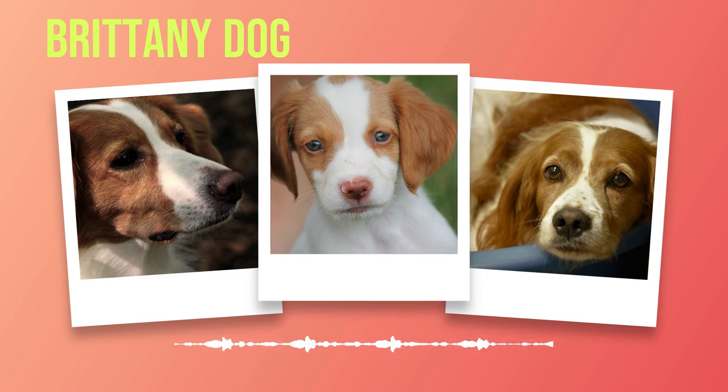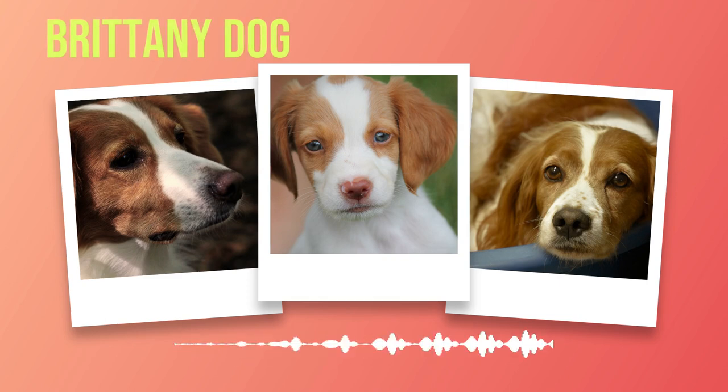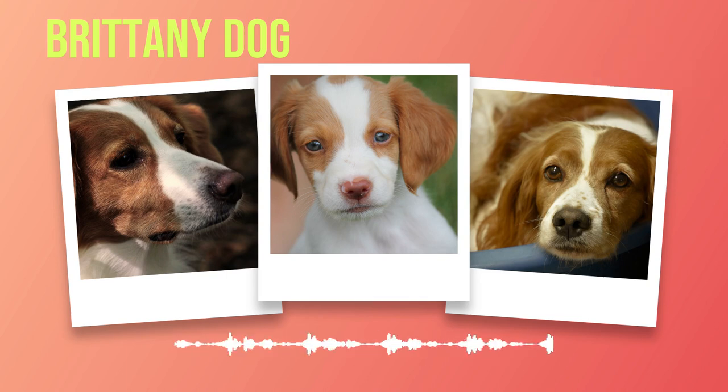Furthermore, Brittany's have proven themselves as exceptional show dogs. With their striking appearance and distinct physical characteristics — dense coats adorned with unique color patterns such as orange roan or liver roan — these dogs turn heads wherever they go. Their confident yet friendly demeanor makes them naturals at capturing the attention of judges and audiences alike. Many owners also rely on these dogs for practical tasks, from assisting farmers with herding livestock to working alongside search and rescue teams.